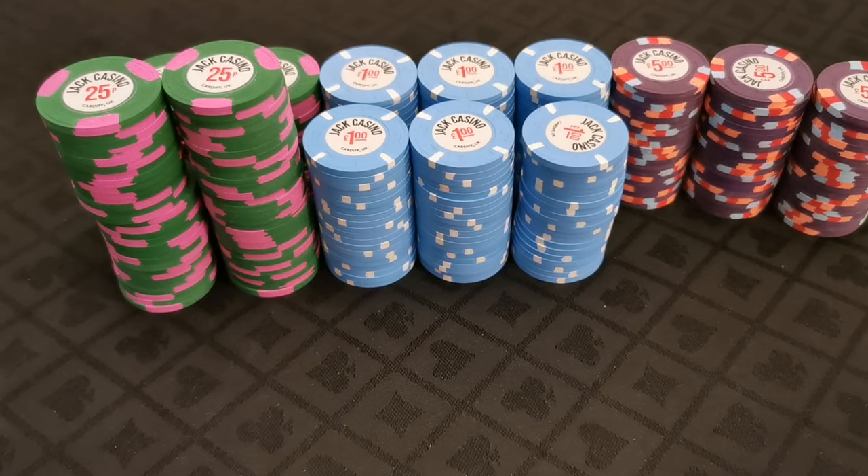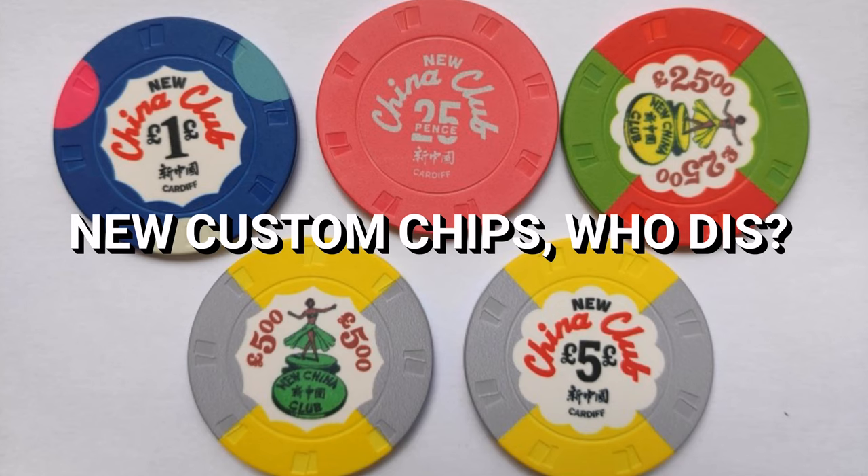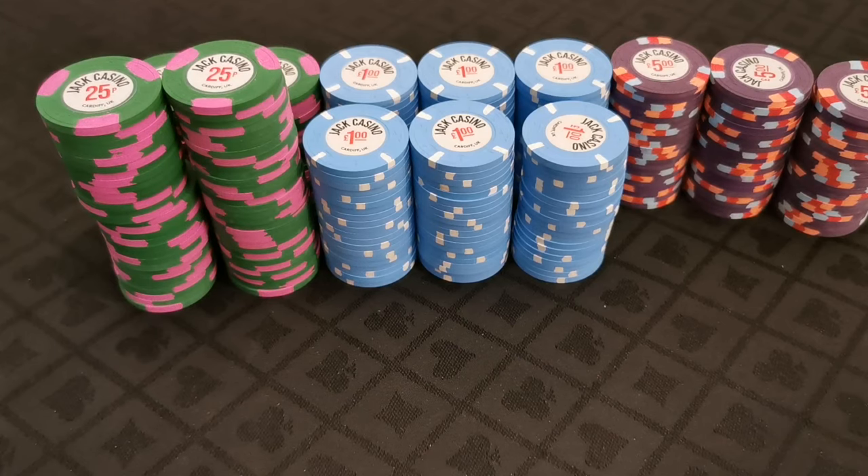That's about it for Chipisode 2. Thanks for watching, and I've got something pretty special lined up for the next episode, so I'll see you all then.